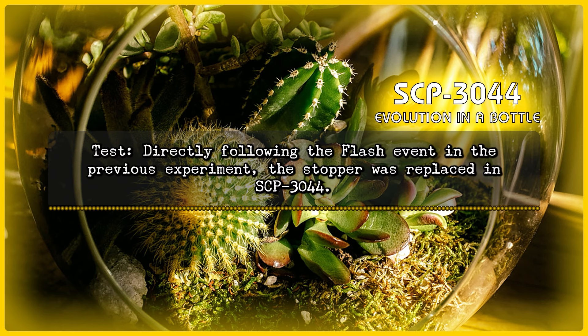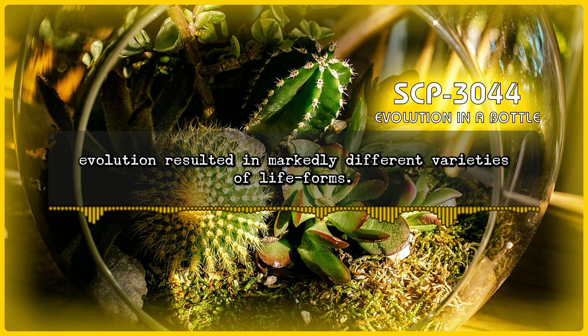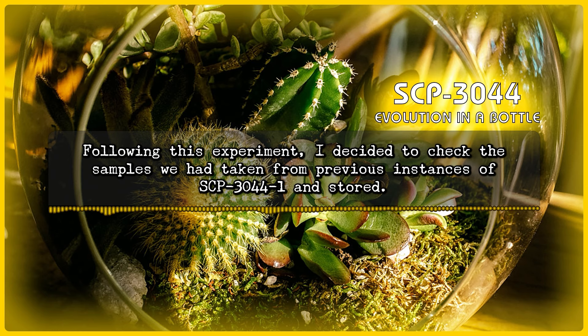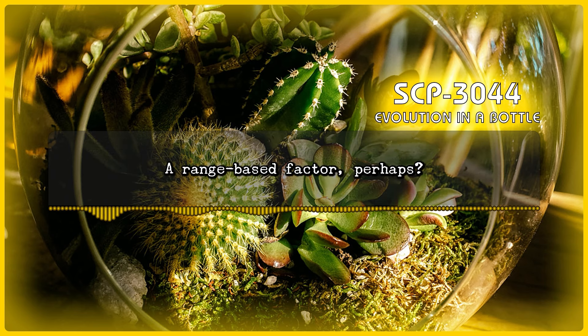Experiment 4 — Test: Directly following the flash event in the previous experiment, the stopper was replaced in SCP-3044. Result: Evolution within SCP-3044-1 proceeded as expected, although because the ecosystem within SCP-3044 was now isolated from that filling the containment chamber, evolution resulted in markedly different varieties of life forms. Following the flash event, SCP-3044-1 was once again contained entirely within SCP-3044, with all material including the atmosphere outside of SCP-3044 removed. Note by Dr. [Redacted]: Following this experiment, I decided to check the samples taken from previous instances of SCP-3044-1 and stored. All of them were present and accounted for. It is unknown why they didn't vanish with the rest of their environment when direct connection to the inside of SCP-3044 is obviously not required. A range-based factor, perhaps?